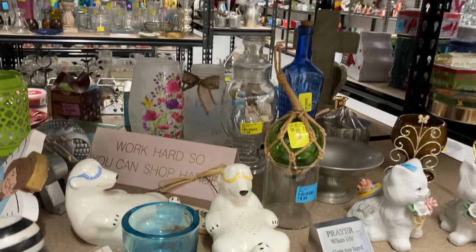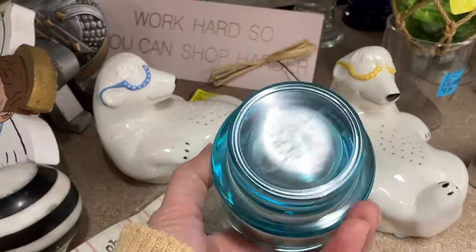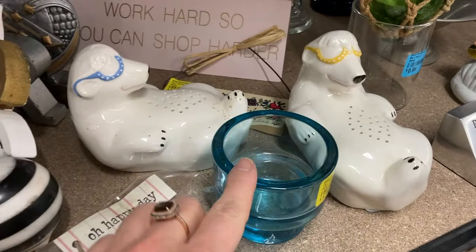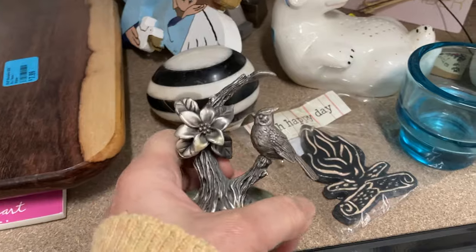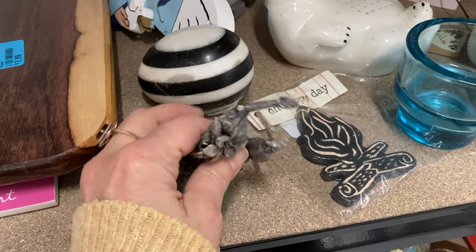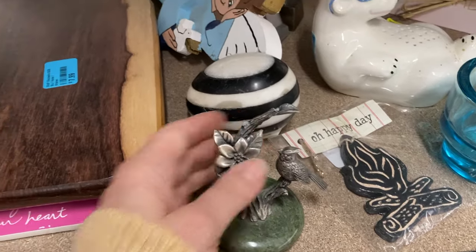I noticed this glass votive holder because of its color — a very light blue, very pretty. Then I noticed a pewter bird on a marble base that seems to have some age, with a felted bottom and very nicely detailed work, but unfortunately two branches have been broken off of it.